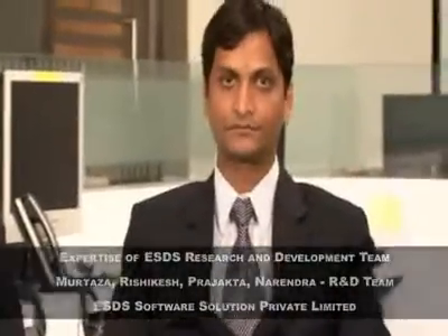I'm sitting with the members of the research and development team at ESDS. With me here are Mr. Murtaza Trunkwala, Chief Research and Development Officer; Mr. Narendra Bhoi, Development Manager; Ms. Prajakta Sumani, Research Engineer; and Mr. Rishikesh Rado, who's also a Research Engineer.